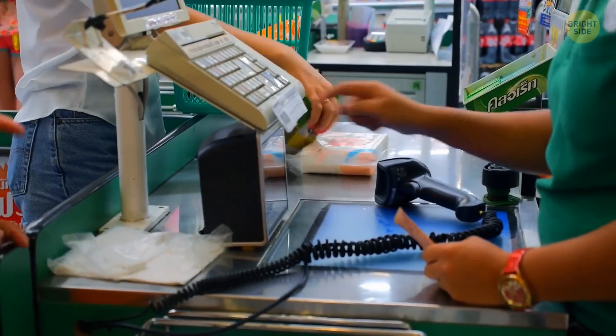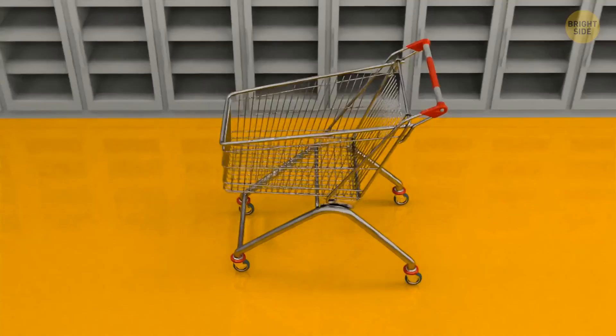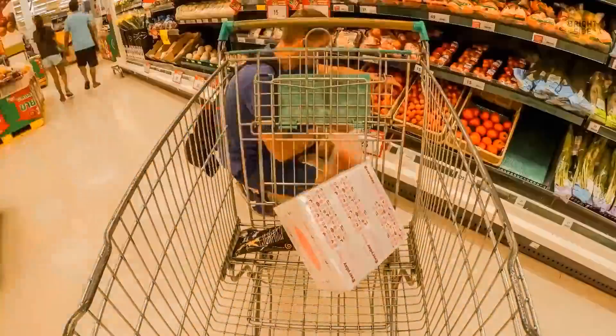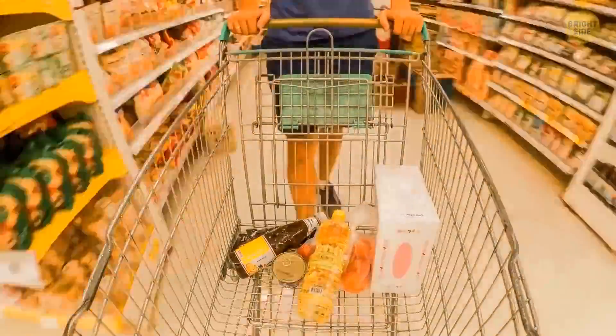Another trick supermarkets use to make you buy more is the size of carts. They're usually extra large, and you'll subconsciously take more products to fill all that space.